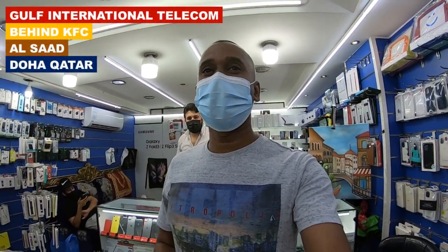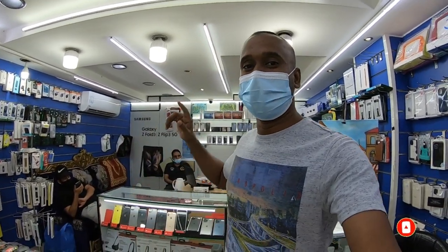Hello everyone, this is Janice, welcome back to my channel. Today I'm going to explore the Alixad mobile market. At the moment I am right here at Culp International Mobile. Today I'm going to explore for you guys the iPhone 13 series.